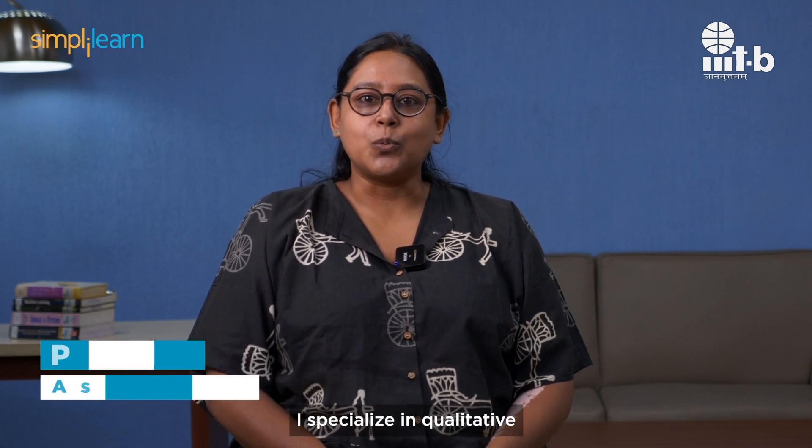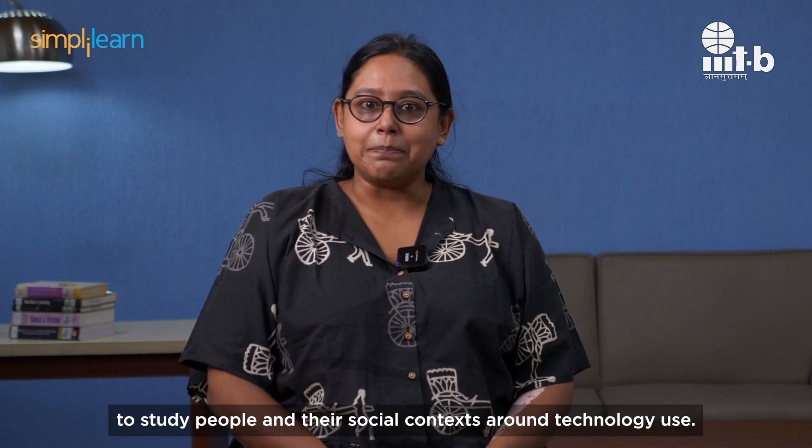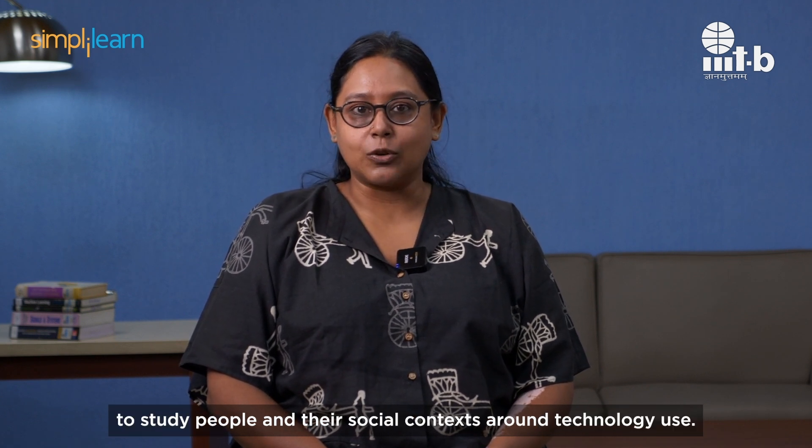Hi, I am Preeti Mudliar, Assistant Professor at IIIT Bangalore. I specialize in qualitative and ethnographic methods and analysis to study people and their social contexts around technology use.